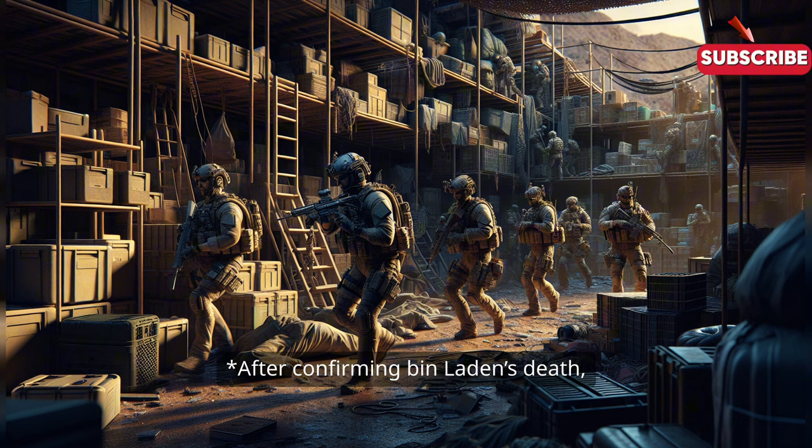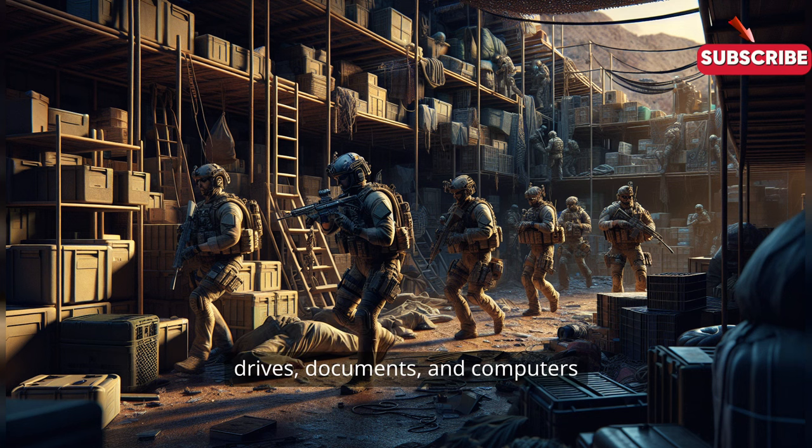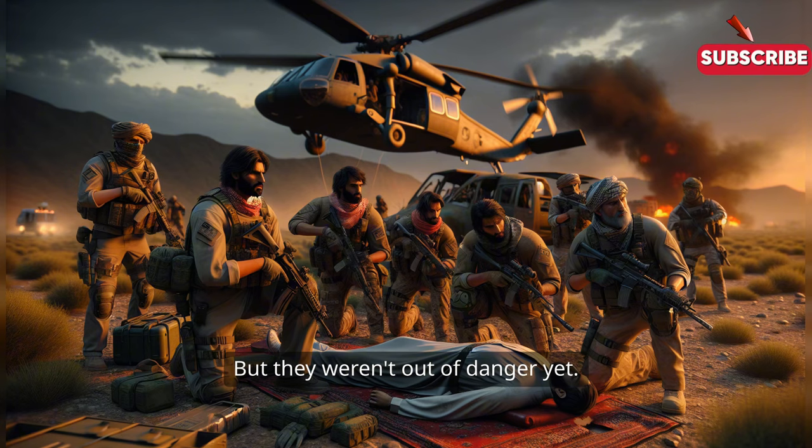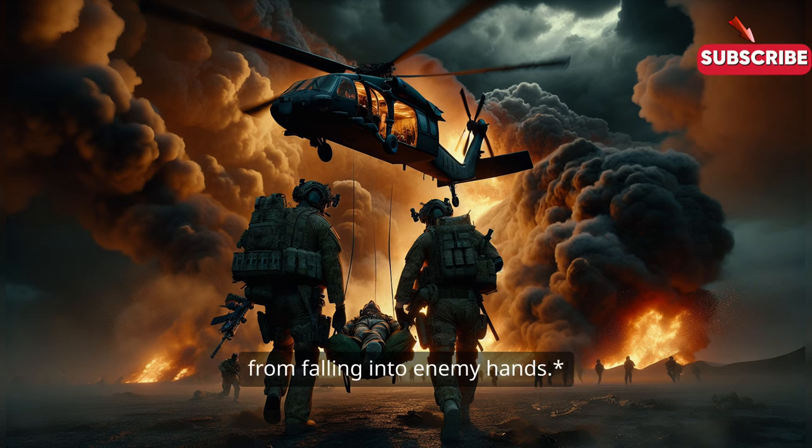After confirming bin Laden's death, the SEALs recovered his body as well as critical intelligence from the compound — hard drives, documents, and computers containing years of al-Qaeda operations. But they weren't out of danger yet. The team had to get back to their extraction point and leave Pakistani airspace before their presence was discovered. They loaded the body onto the remaining helicopter and destroyed the downed Black Hawk to prevent any technology from falling into enemy hands.